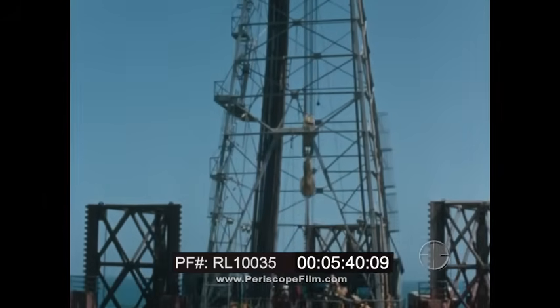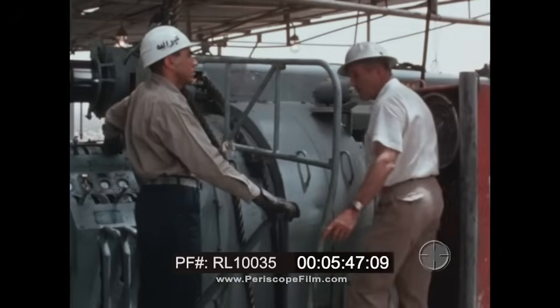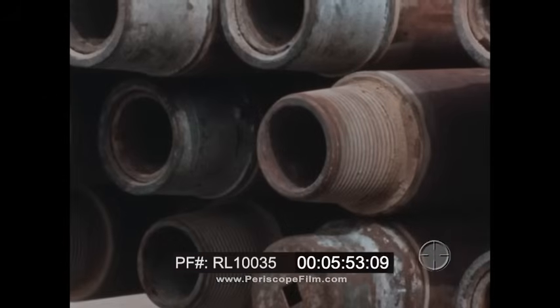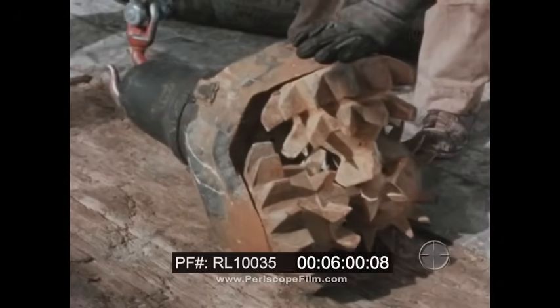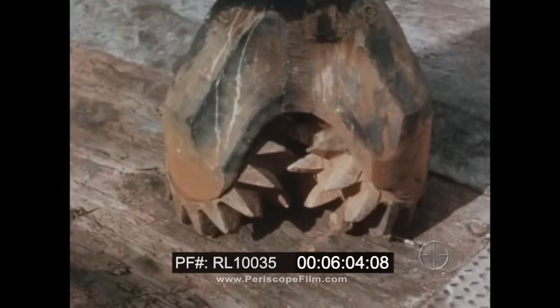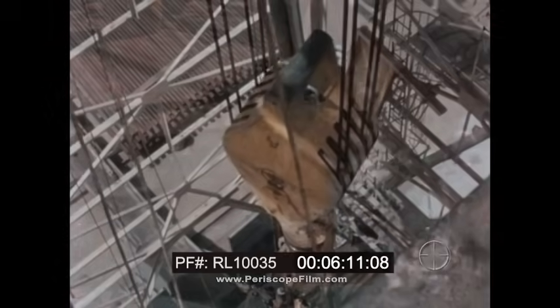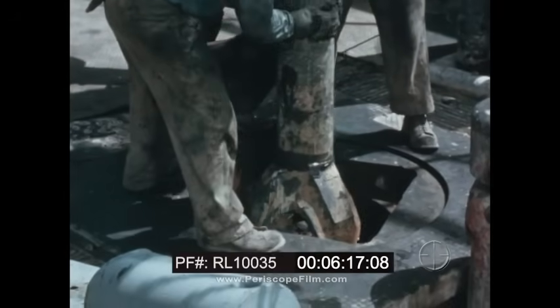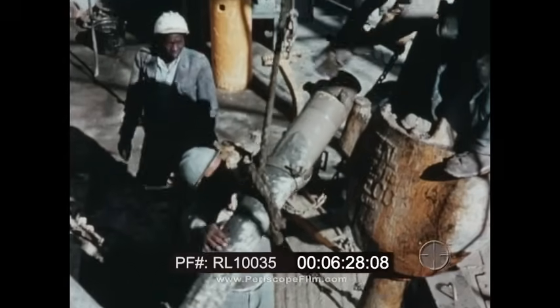Here is the oil derrick, used to lift the drill pipe. The engines supply the power for the hoist that lifts the pipe and to move the rotary table, which will grip the pipe and turn it. Here is the bit — the cutting tool with the teeth that bite and grind through rock to make the long, deep hole. The crew fastens the bit to a length of pipe. The bit is lowered until it touches the earth below. Here is a special mixture of clays and chemical compounds called drilling mud. The drilling mud system is connected.